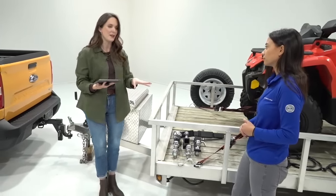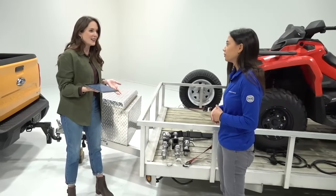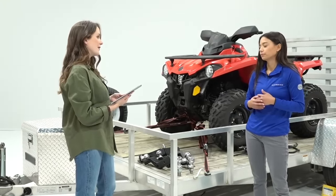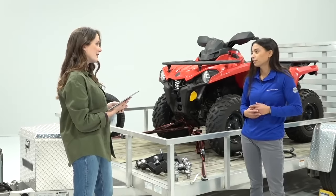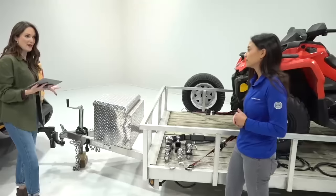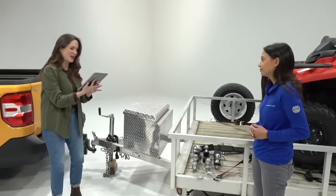Can I tow without a hitch? Actually, yes — if you have a Ranger or F-150, it's now designed for bumper towing. With the step bumper configuration, you can tow without a hitch. The Ranger can tow up to 3,500 pounds and the F-150 up to 5,000 pounds in that configuration. The Maverick can't do this, but with a Ranger or F-150, bumper towing is an option.